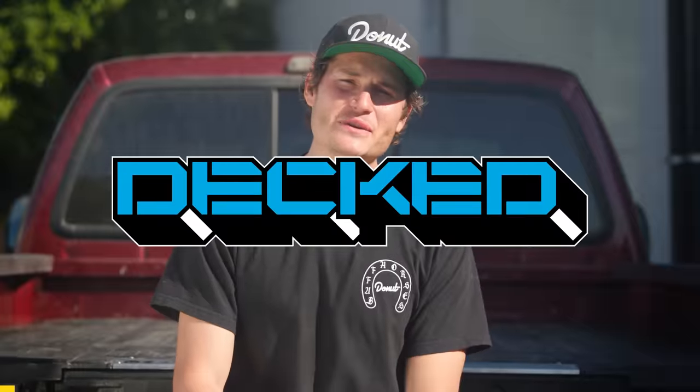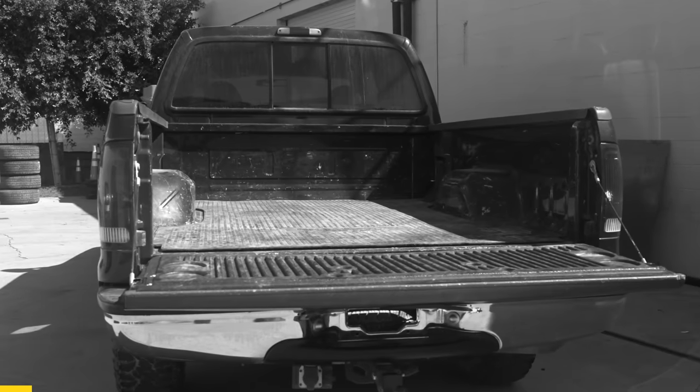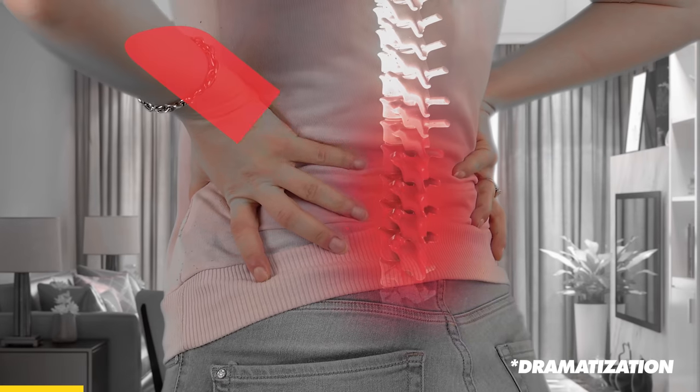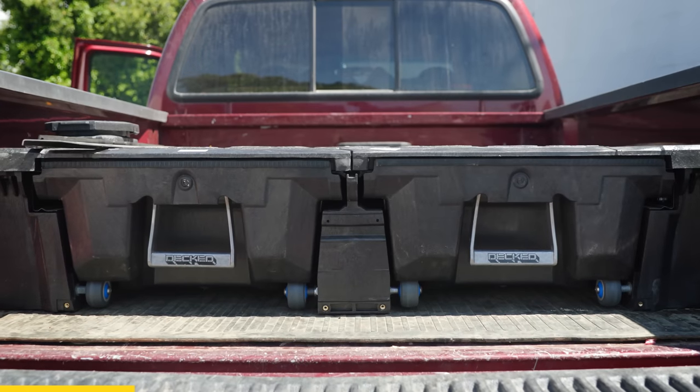Big thanks to DEC for sponsoring today's video. Everyone loves trucks, but are you tired of your stuff rattling around and making a mess? Does your back hurt from constantly crawling into your truck to find something? Well, stop letting that bed go unchecked and get DEC. DEC makes organizing, accessing, and securing my tools and dirt bike gear easy.